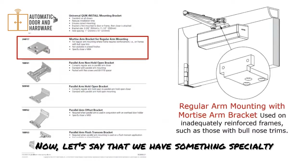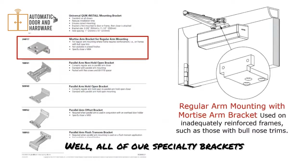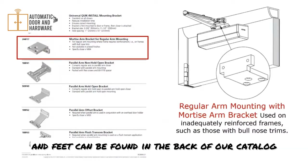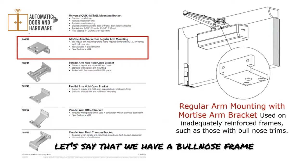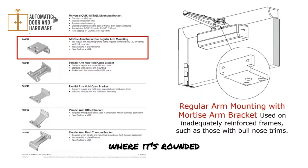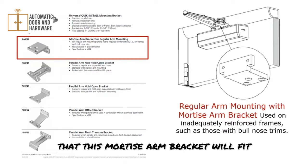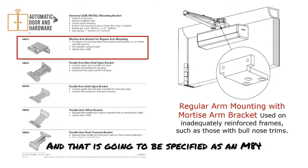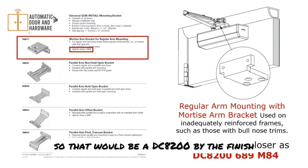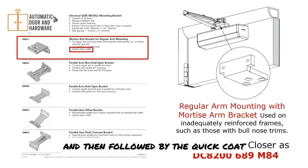For specialty applications, all specialty brackets and feet can be found in the back of our catalog. For example, if you have a bullnose rounded frame with no flat place to mount the door closer arm, you can order the frame mortised so that a mortise arm bracket will fit. That would be specified as an M84 quick code — so it would be DC8200 followed by the finish and then the M84 quick code.